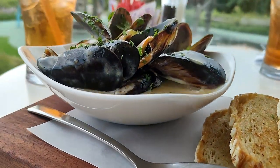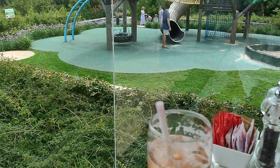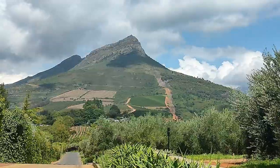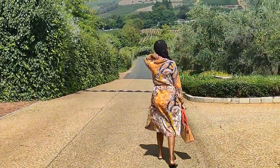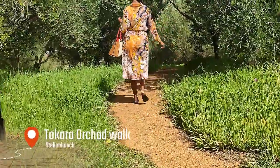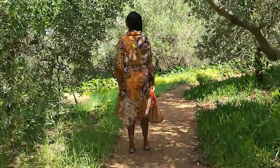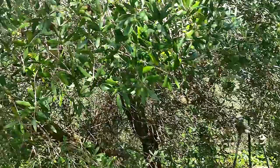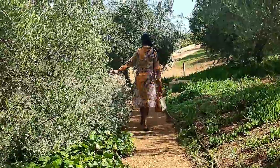My husband ordered a burger and chips, and I ordered creamy mussels with some bread. The food was delicious! We also ordered a cool drink — I don't remember the name but it was refreshing. After lunch we took the orchid walk up to the main restaurant at Tokara, and it was so beautiful.